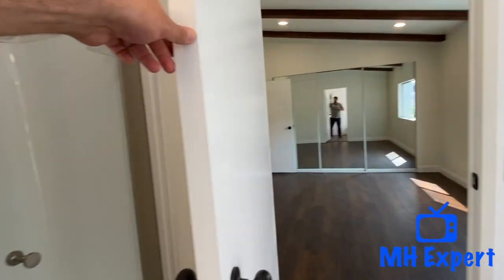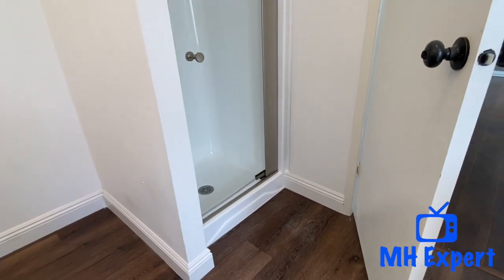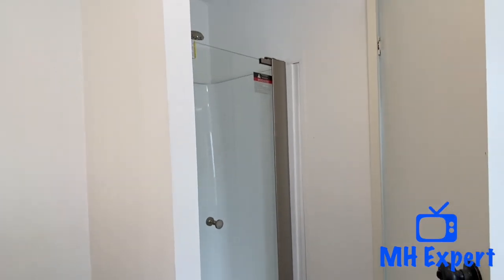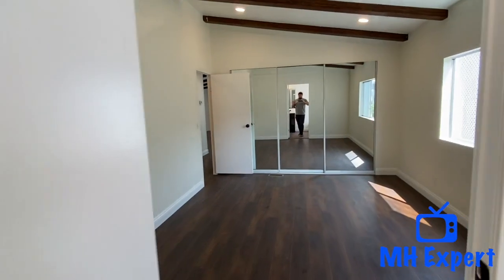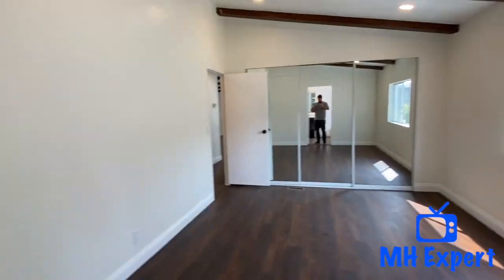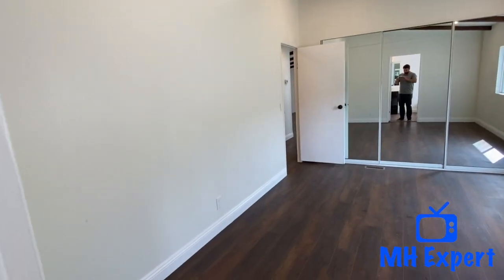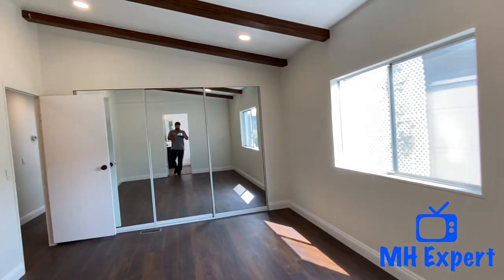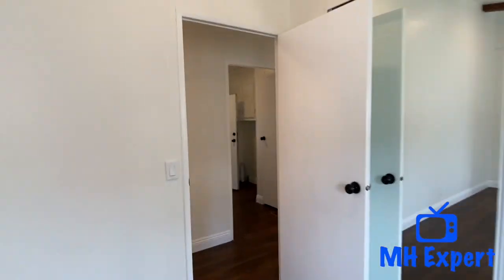It's also very 80s. Here's the shower. As you can see, this is a nice size room — you could definitely fit a king bed with some end tables.